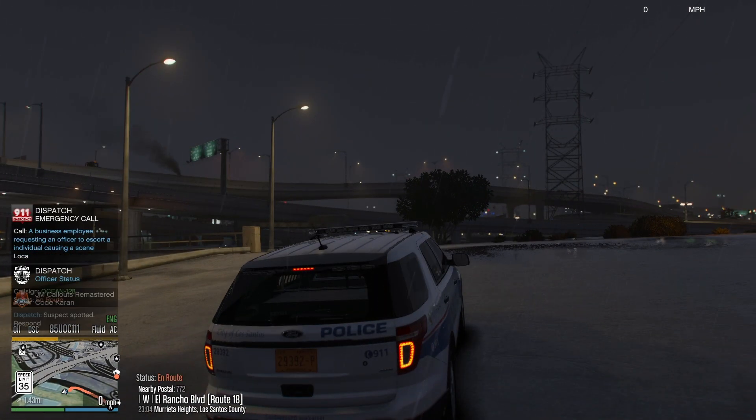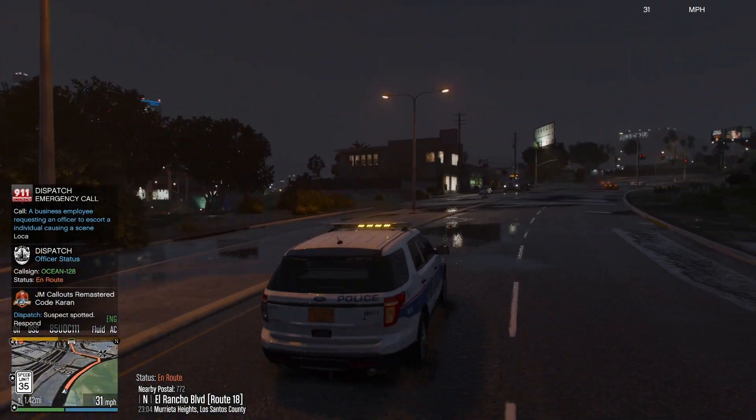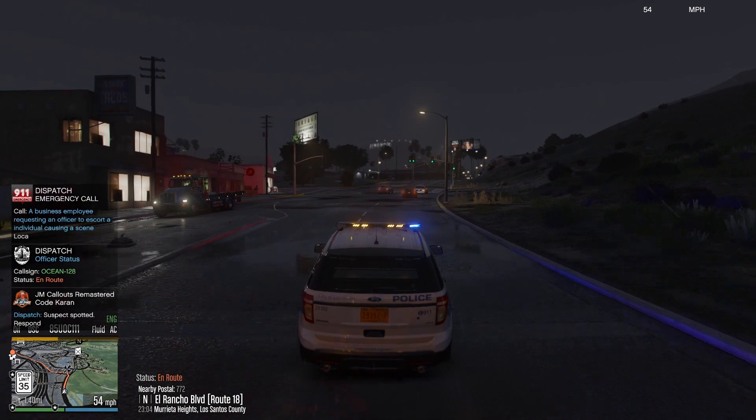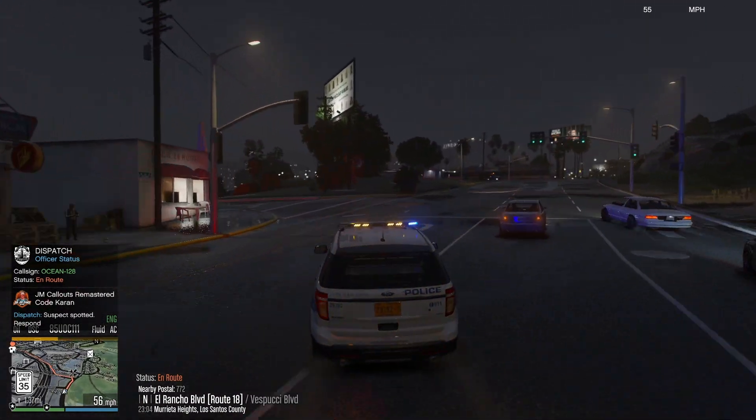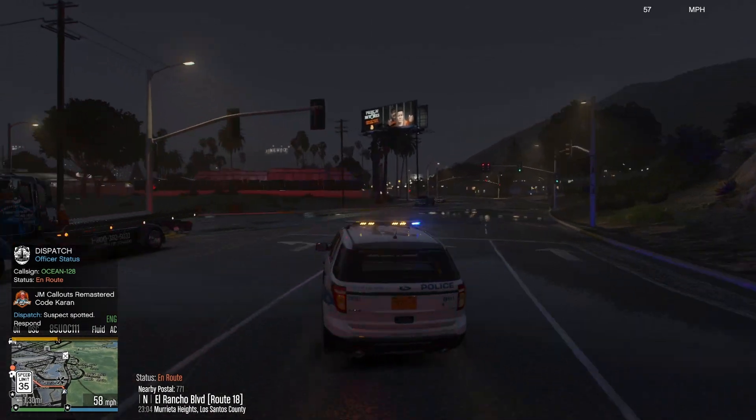Show us en route. 10-4, copy that. Ocean 128. We got a call about a business employee requesting an officer to escort an individual causing a scene. So we'll head there, code 3, because it's really urgent.